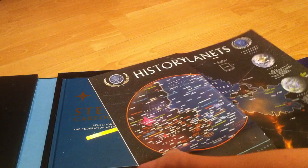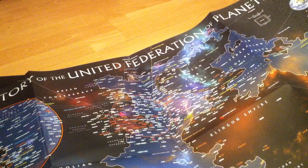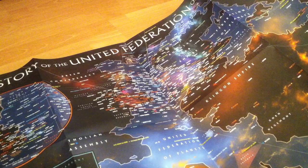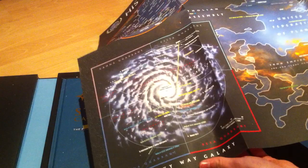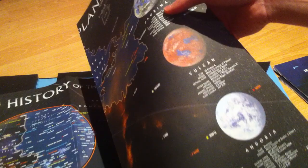We have a Cardassian map, and another one that looks quite interesting — a historical map of some kind. That's the history of the UFP, showing some of the different quadrants: Gamma, Delta, Alpha, and Beta quadrant all mapped out in this corner. And then the zoomed-in version, with really nice graphics of some of the important planets — Mandoria, an ice planet, Vulcan, the hot planet, Proxima, and a nice image of Earth as well.